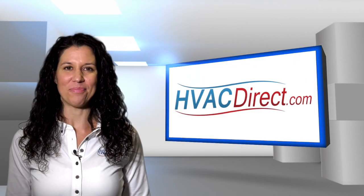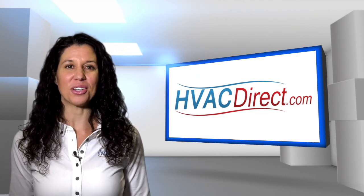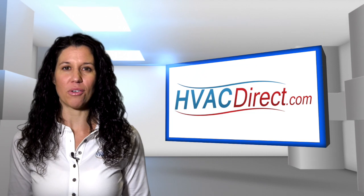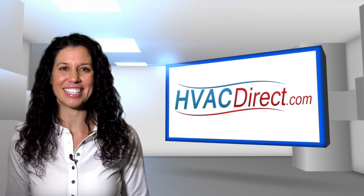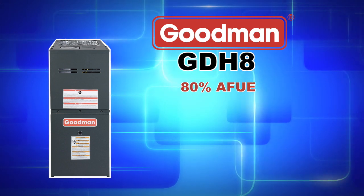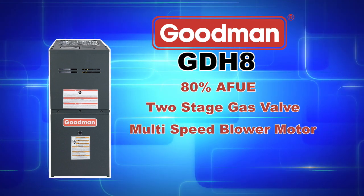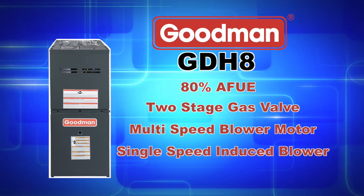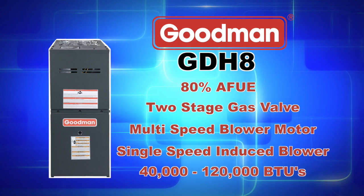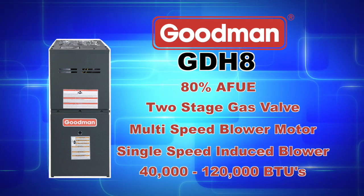Welcome to HVACDirect.com. My name is Mary and in this video we are going to discuss the Goodman GDH8 series gas furnace designed for downflow or horizontal configurations. The GDH8 series achieves an 80% AFUE and features a two-stage gas valve, multi-speed blower motor, and a single-speed induced draft blower. Depending on the model that you purchase, you can achieve between 40,000 and 120,000 heating BTUs.